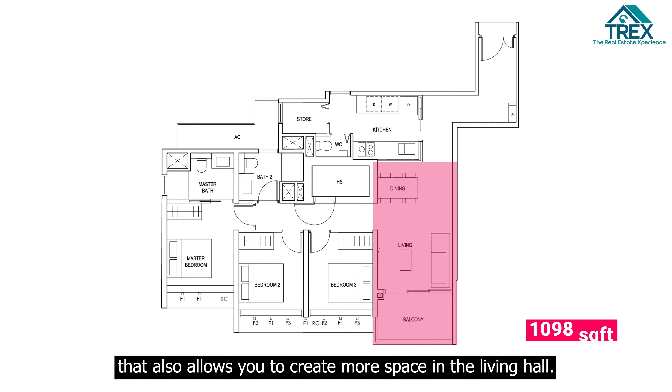Before heading to the two common bedrooms, the household shelter for Stack 16 is located just over here. It's a pretty decent size — you can use it as a storage room, or turn it into a study room by placing a smaller table where you can still fit a laptop or PC for work.